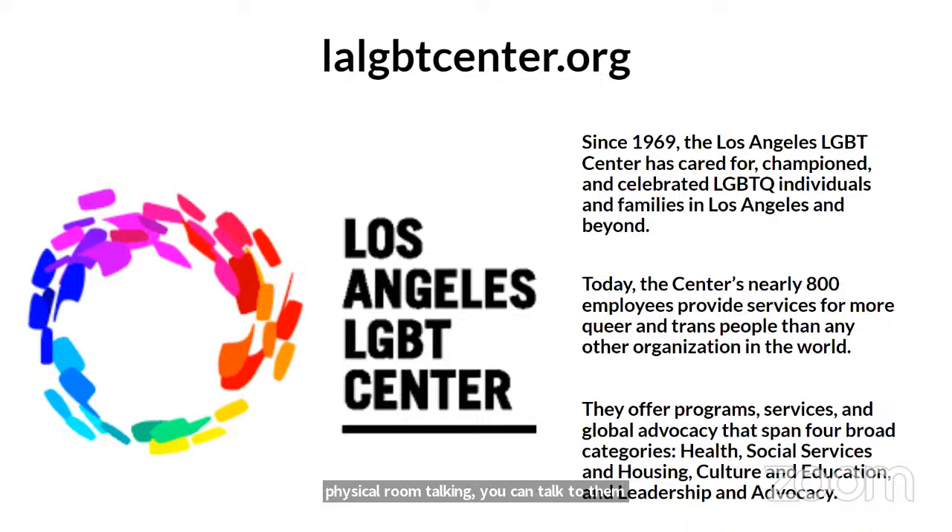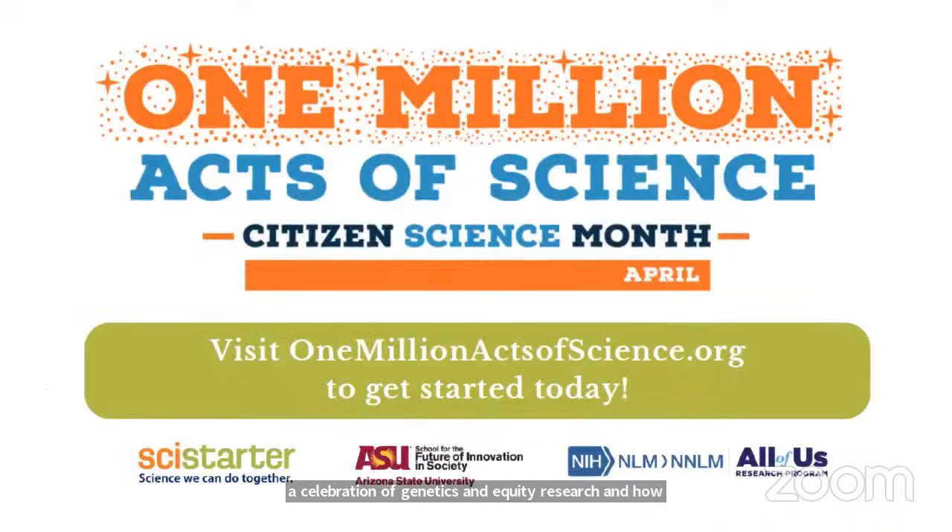LA provides lots of services to folks, so definitely look at the City Clerk's website. We also have Danielle J.G. Garza here as one of our featured speakers — he'll talk about his career, his passions, public health, and empowering folks. It's all part of our theme of celebrating DNA Day: a celebration of genetics, equity in research, and how you can get involved with the All of Us Research Program. It's also the One Million Acts of Science campaign, so use our hashtag #OneMillionActsOfScience, tag All of Us and SciStarter, and take a picture at this event.